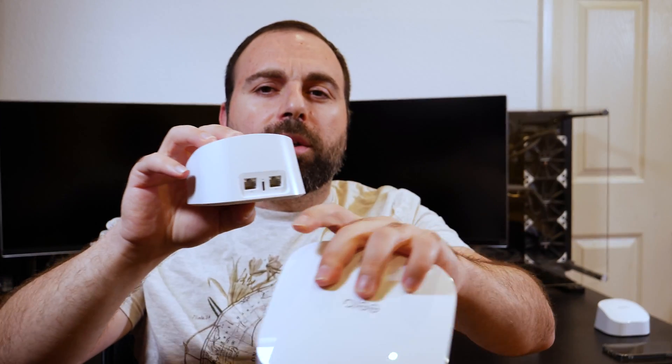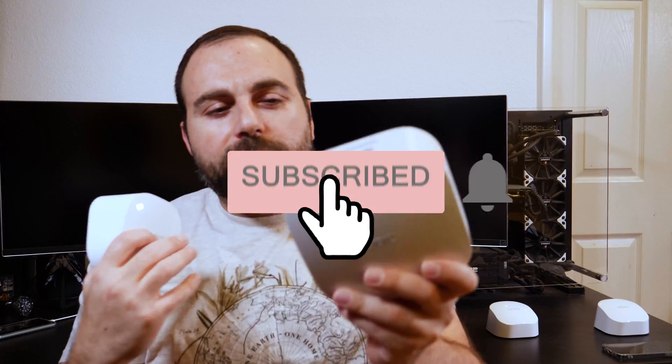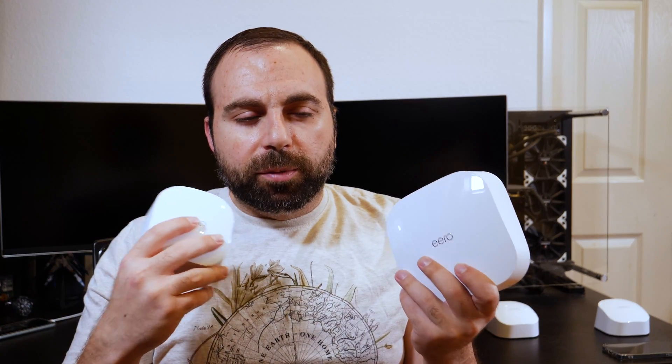They both have two Ethernet ports that are both auto-sensing, meaning you can hook up either side to the modem and the router will pick it up automatically. They're both powered by USB-C, though the Pro 6 takes a little more power. The speed rating is AX1800 for the Eero 6 and AX4200 for the Eero Pro 6 — the difference is due to the tri-band configuration. They both have a Zigbee smart home hub built in. The Pro 6 also has a slightly faster processor and double the RAM.